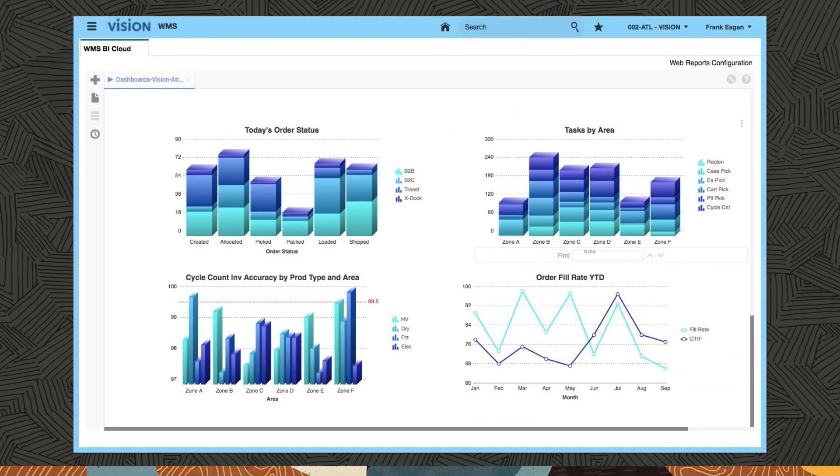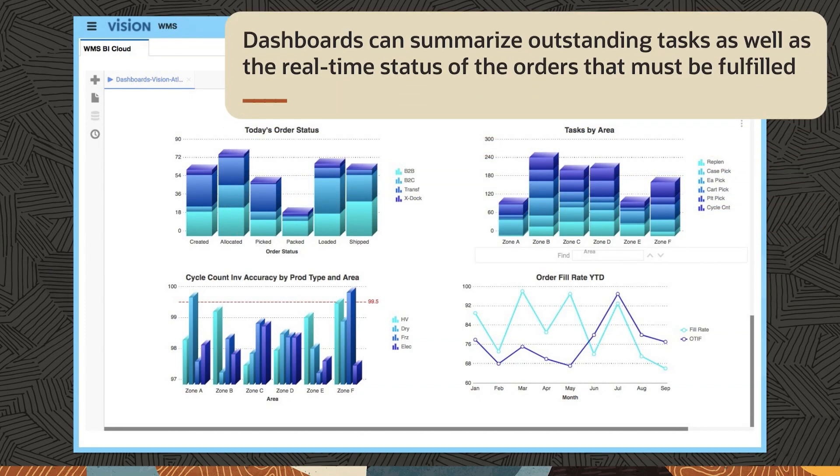Outbound fulfillment of customer shipments is the most time-critical part of a facility's operations. Outbound supervisors have full visibility in order to manage their daily work. Dashboards can summarize outstanding tasks as well as the real-time status of orders that must be fulfilled.